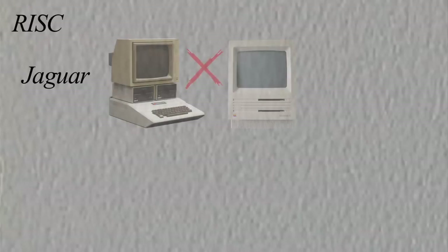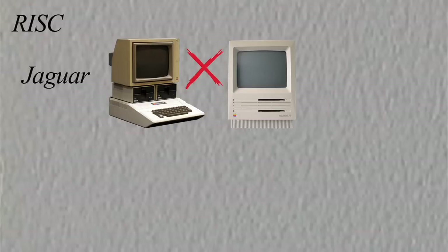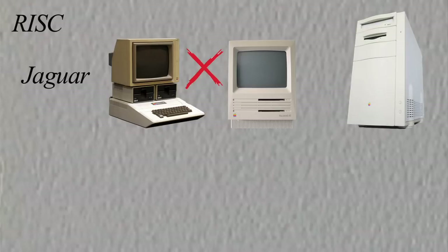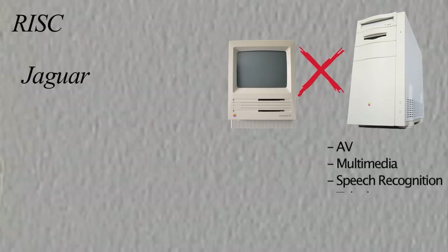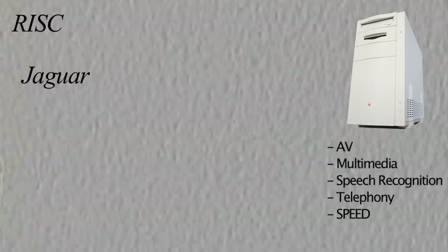A team called Jaguar was created within Apple to build the system while management went shopping for a supplier of a RISC processor. Similar to how the Mac was not backward compatible with the Apple II, management decided this successor machine would not be backward compatible to the Mac, wanting a clean break from the 68k CPU. The reason being that this RISC machine was going to be so powerful it would open up a new class of advanced software possibilities, quickly obsoleting current Macintosh software and enticing big developers to port their software to RISC for the massive speed gains.